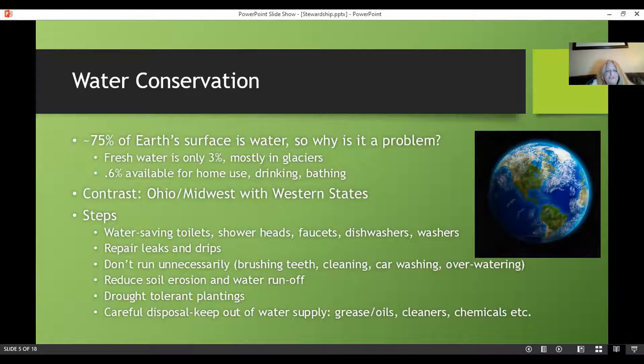On water conservation, the steps we have — some already legislated — include water-saving toilets, but older houses still have high-flush toilets. Water-saving showerheads, faucets, dishwashers, and washers. Repair your leaks and drips — it does add up. Don't run water unnecessarily, like when brushing teeth, cleaning, car washing, or over-watering your lawn. Reduce soil erosion and water runoff. Drought-tolerant plantings — native plants are much better. And careful disposal of chemicals — keeping them out of the water supply. Don't dump grease and oils into the sewers or down your garbage disposal.